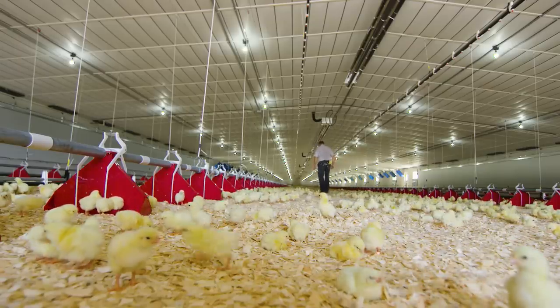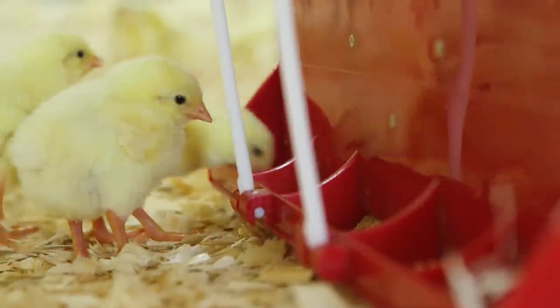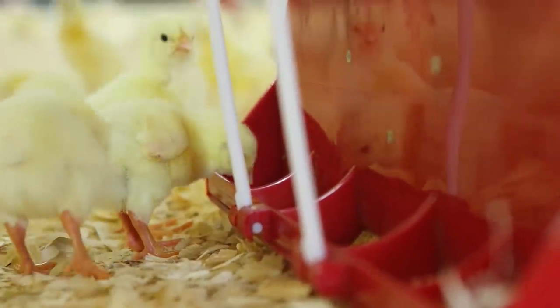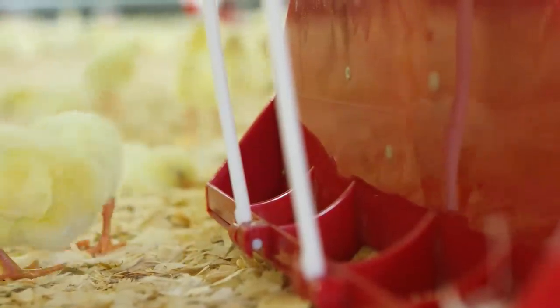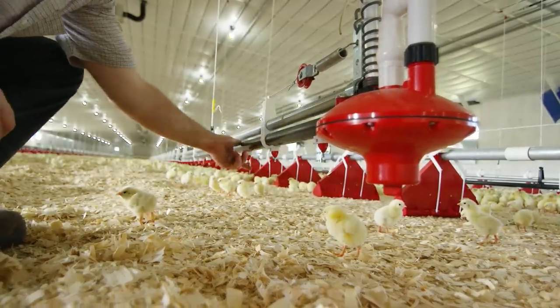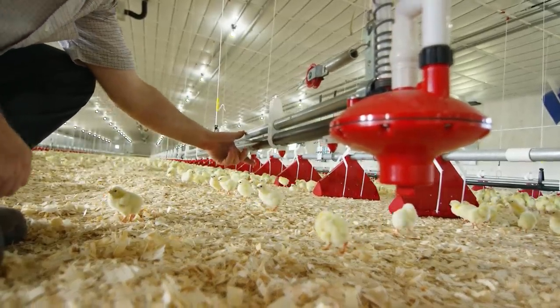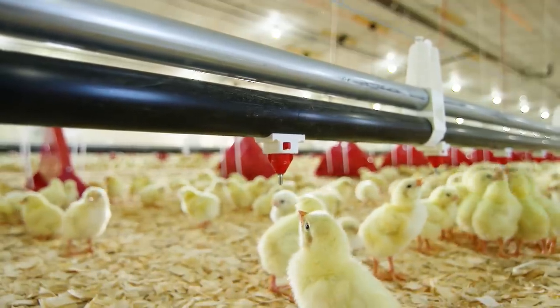These feeders are the first in our industry. The innovative design prevents the chickens from using the feeders as a play area or nest, which often leads to contamination of the feed. The water systems are adjustable so that the chickens can drink comfortably, and our farmers adjust the height of the water lines as the chickens grow.